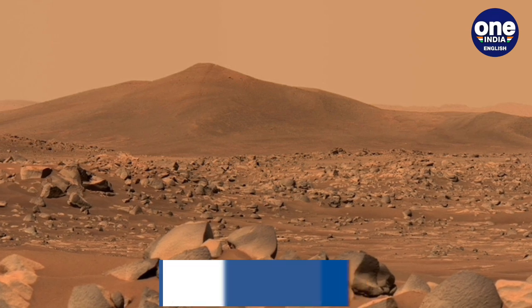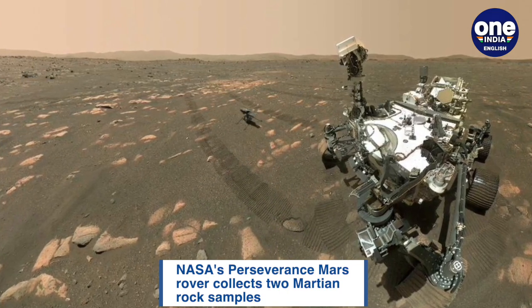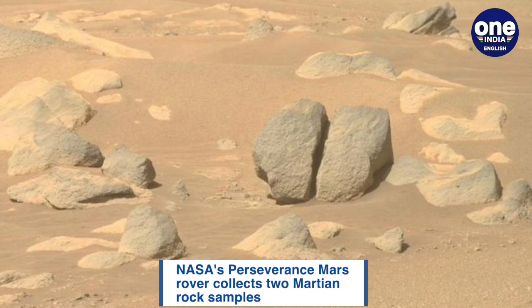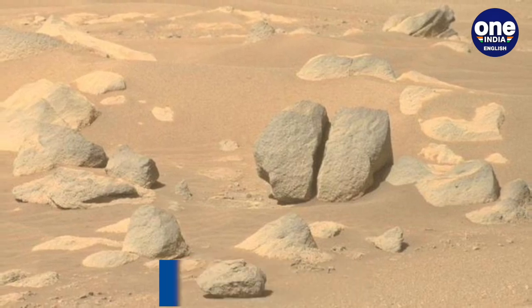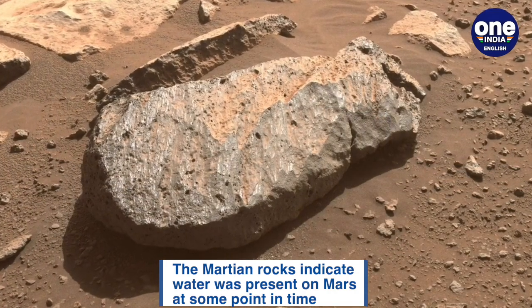Perseverance rover collected its first sample named Mont Dernier on September 6 and its second, Montagnac, from the same rock on September 8. Both samples, slightly wider than a pencil in diameter and about 6 cm long, are now stored in sealed tubes in the rover's interior.